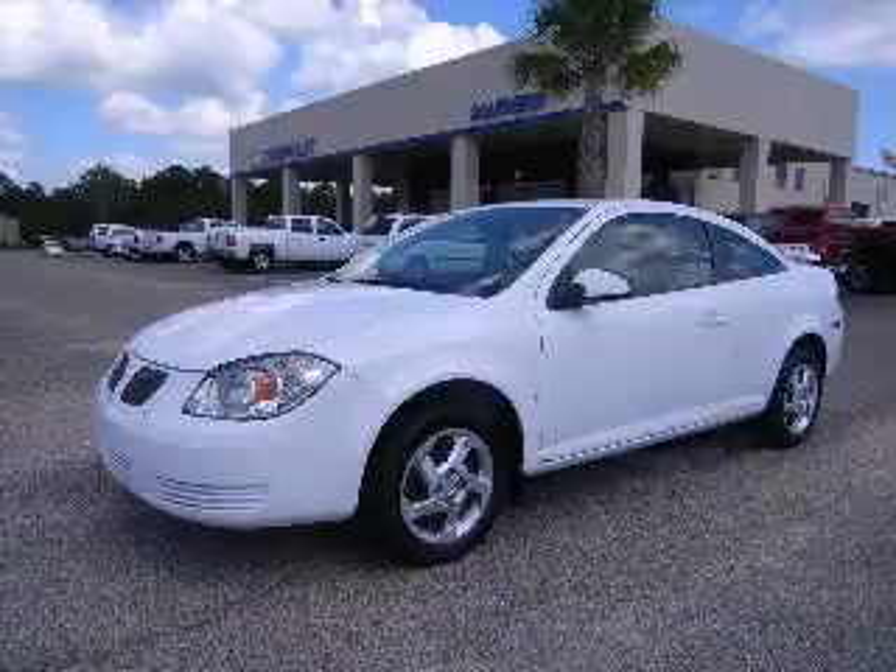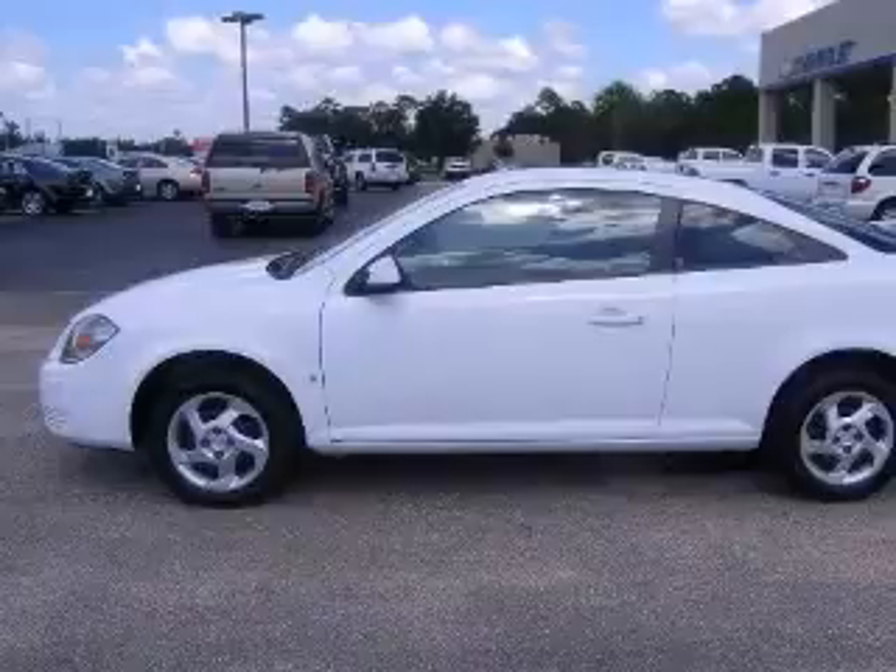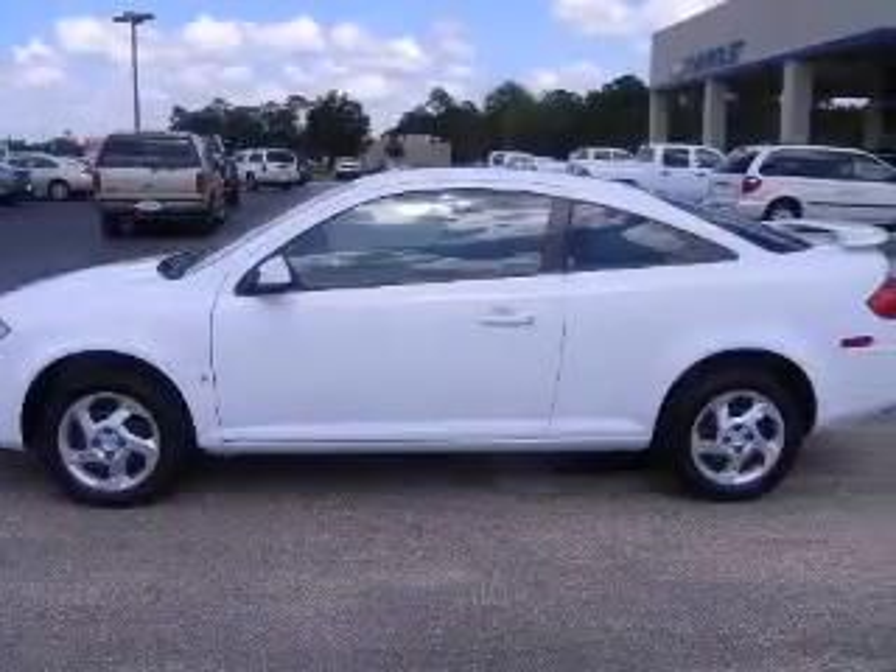We are proud to present this excellent 2008 Pontiac G5. This G5 has a four-cylinder engine and a manual transmission.